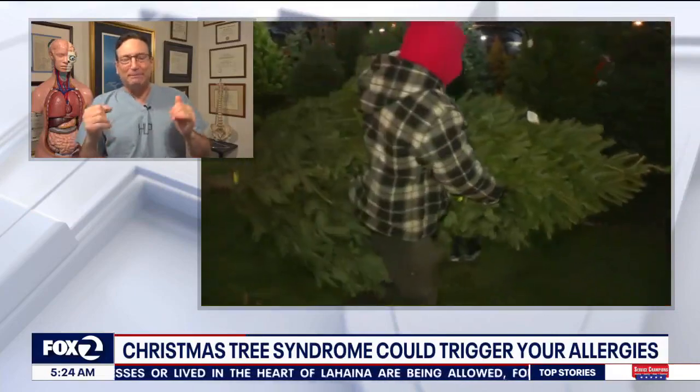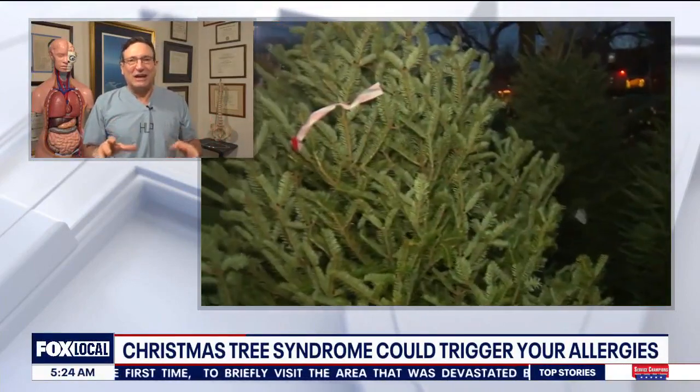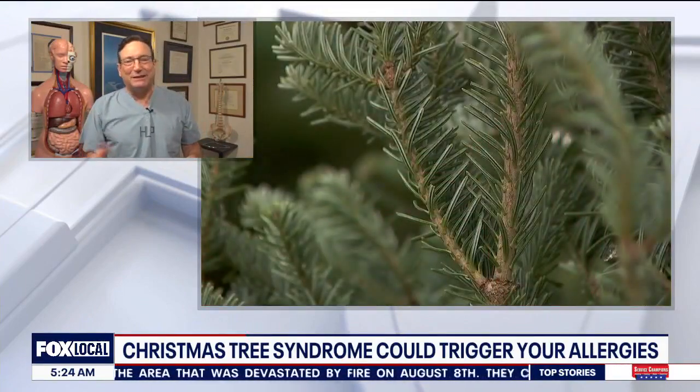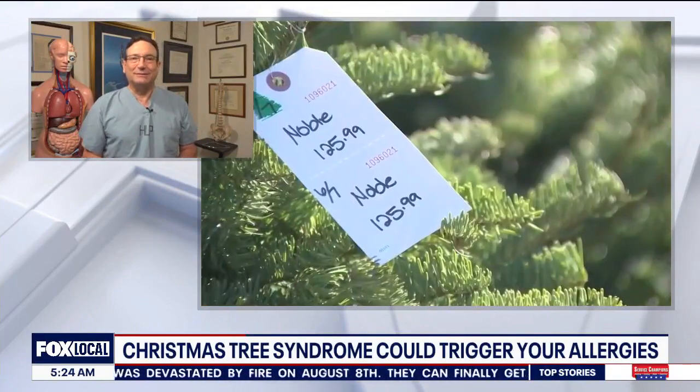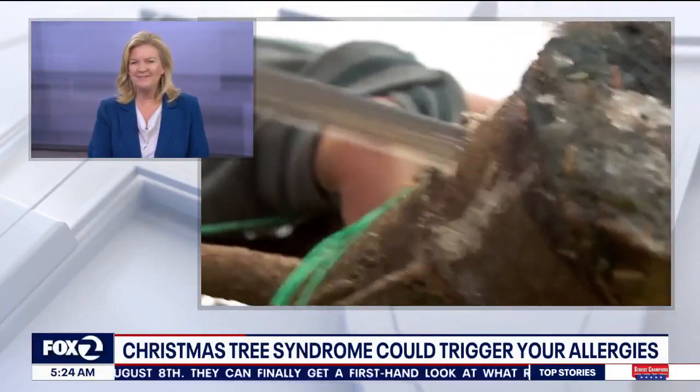Number two, it could be mold. And even if you have an artificial tree, you might store it in the basement or the garage, and mold can develop. That can cause allergies and turn a wonderful atmosphere into something that's not very pleasant. The surprising part is that it can be caused by an artificial tree.